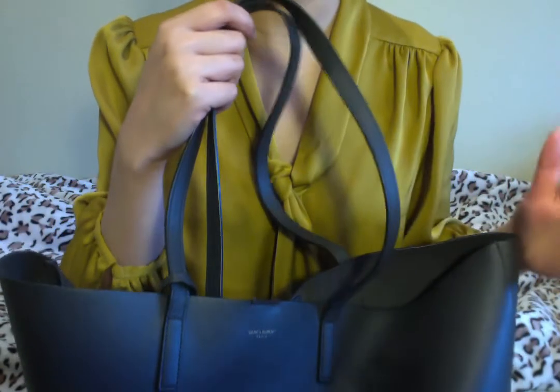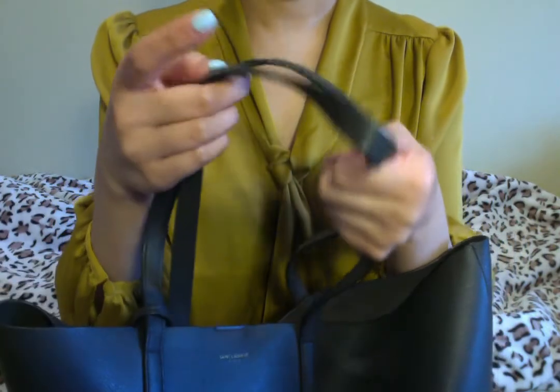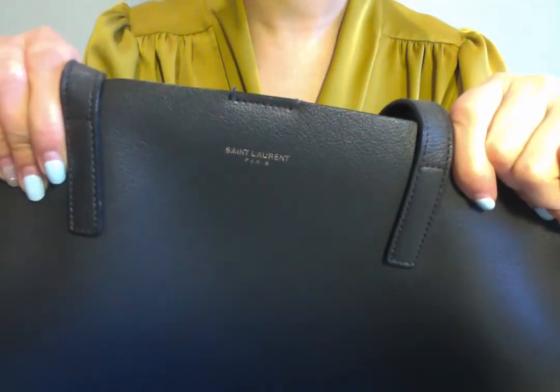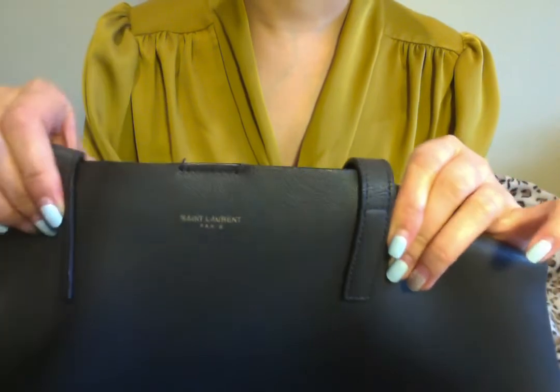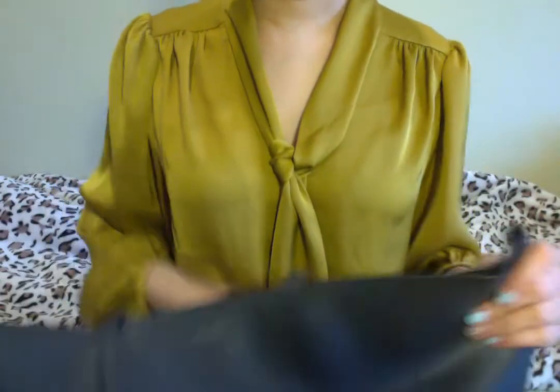One thing that's a little disappointing is that some of the lining has actually come out — it's very minor, but it's there. Also, the logo on the back has faded a little, which is normal. I would say Saint Laurent could do a little better on how they put the logos on. Let me show you the structure of the bag.